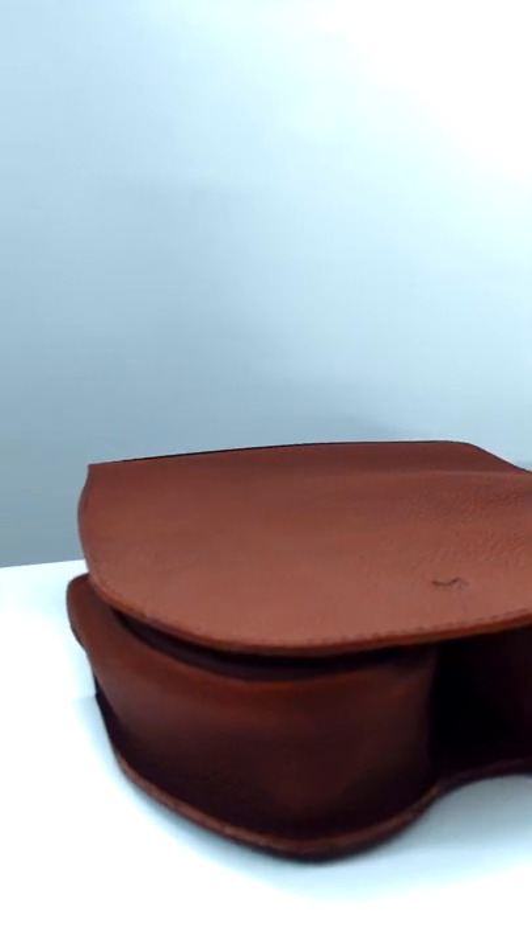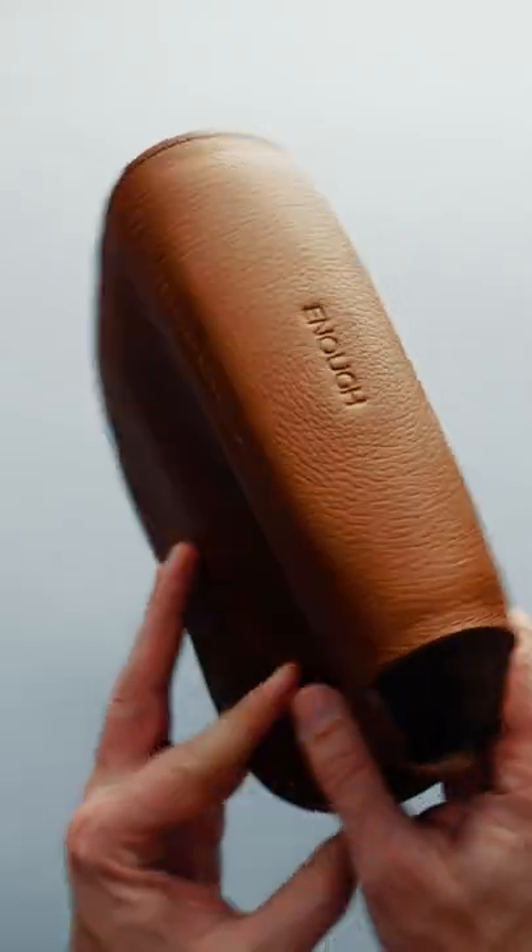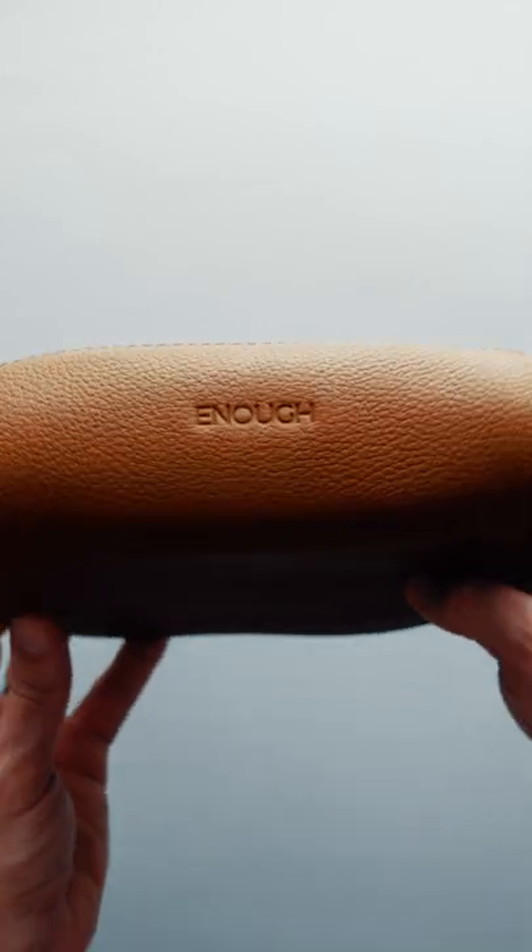Unlike the original case though, this one cocoons the entire unit and provides headband protection, which means that I can finally take the AirPods Max on the go. The individual earcup holders ensure that the earcups are not scratching each other too.